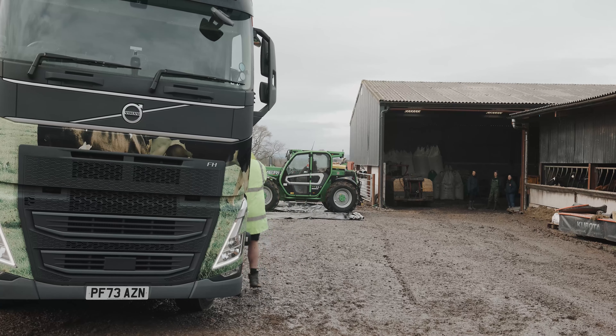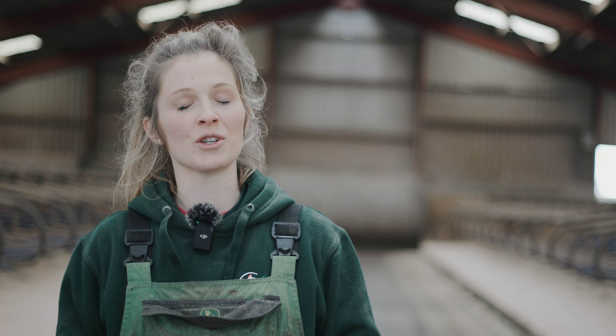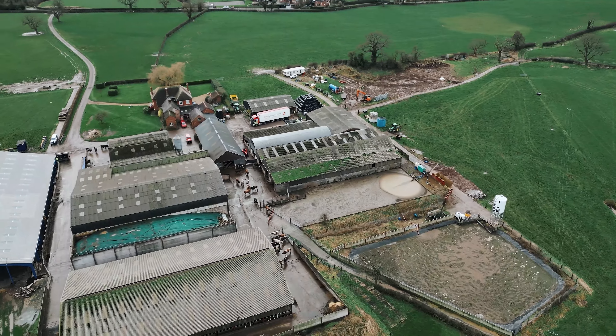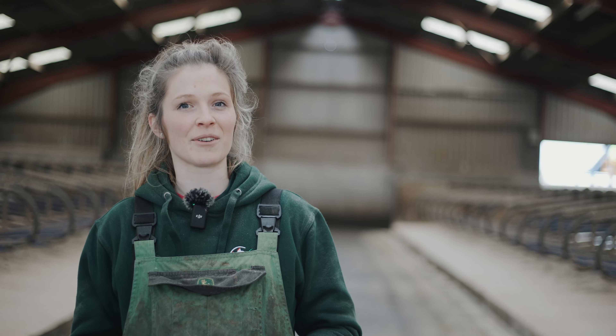Hi, I'm Lucy Pye. We farm here in Wicksell in Shropshire. We are milking about 260 all year round with about 100 replacement heifers. Our milk is sold to Yewtree Dairies.